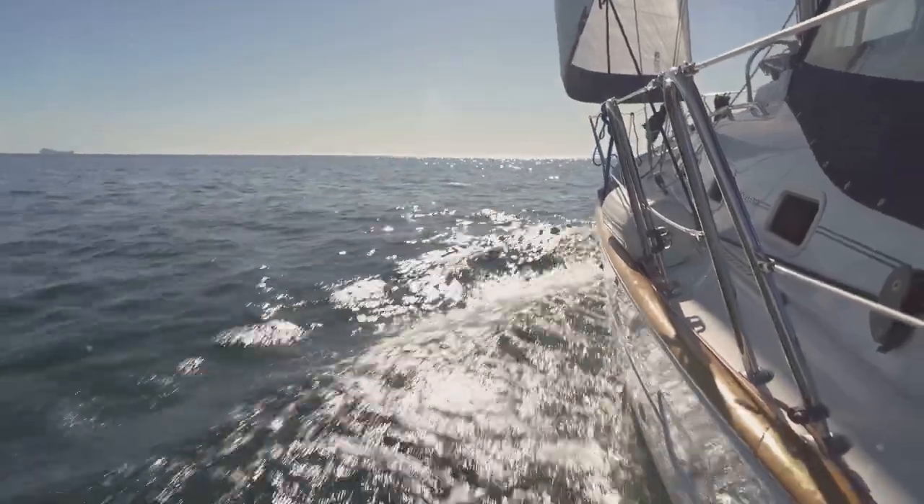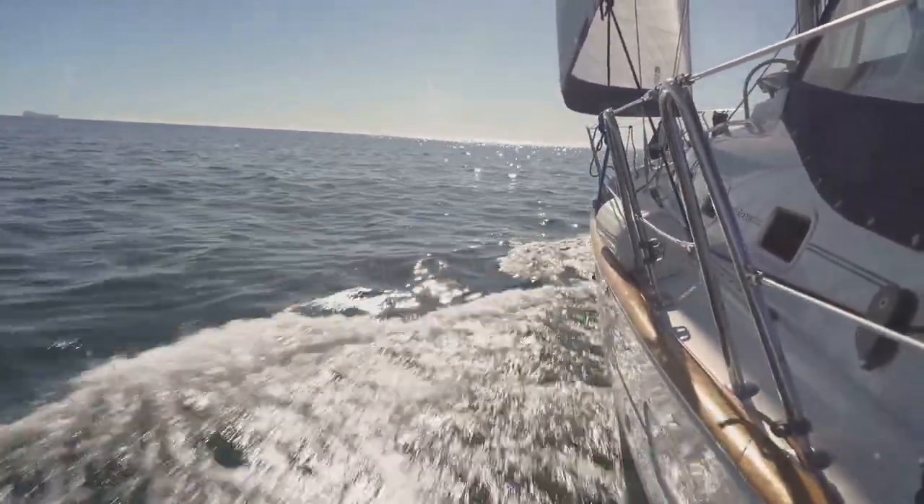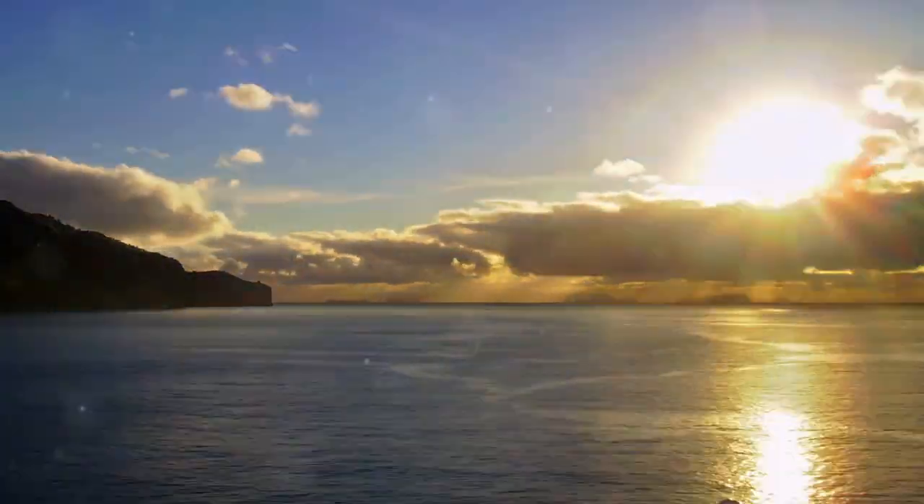So boats not only float, but have also carried explorers to new lands and made our world what it is today. Next time you see a boat floating, you know it's all about buoyancy and the right shape.